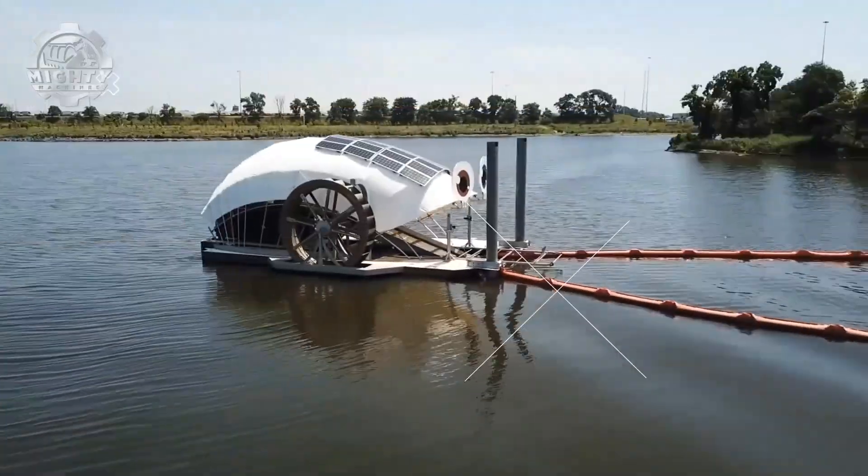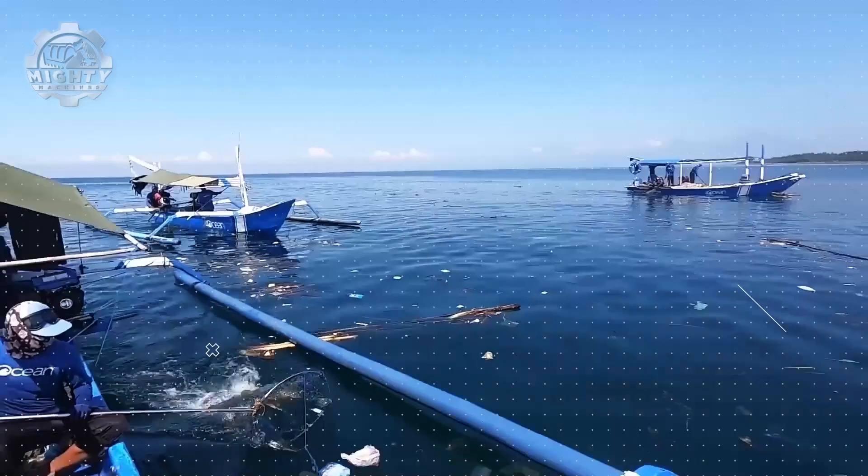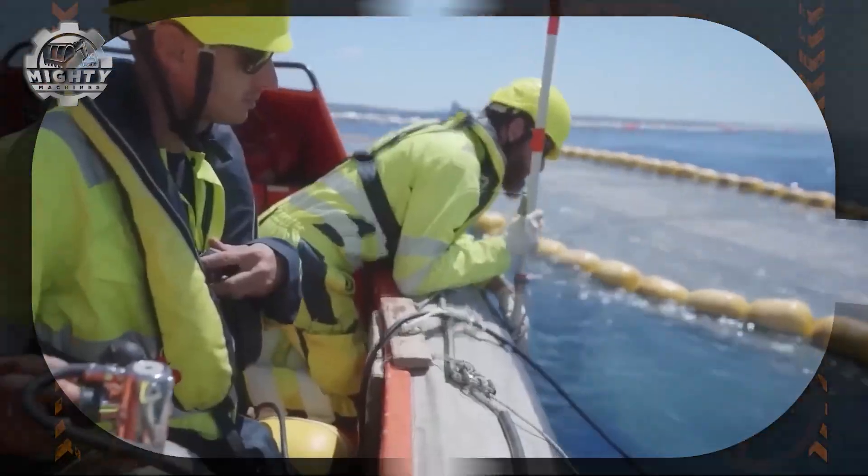From massive ocean systems to smart little robots, these machines are cleaning our waters like never before. Welcome to Mighty Machines, where technology fights for a cleaner planet.